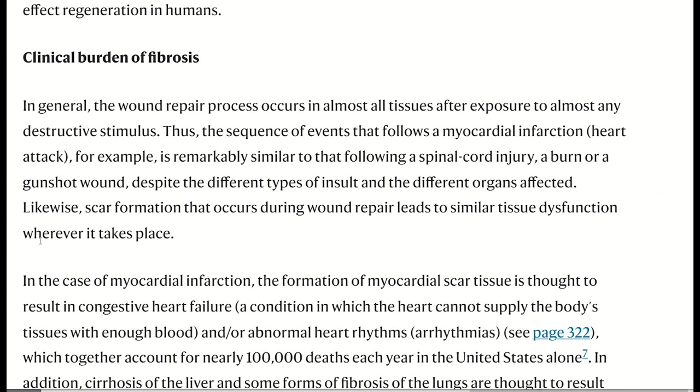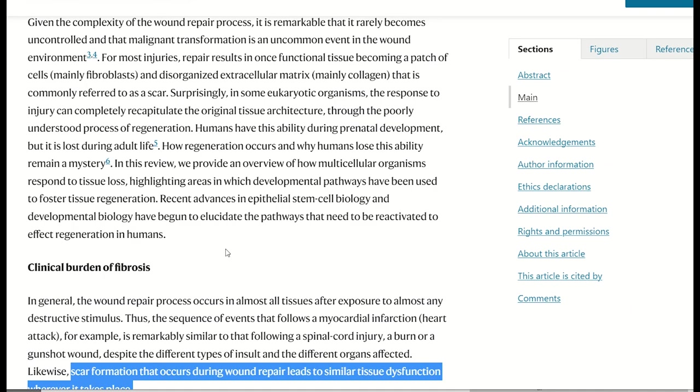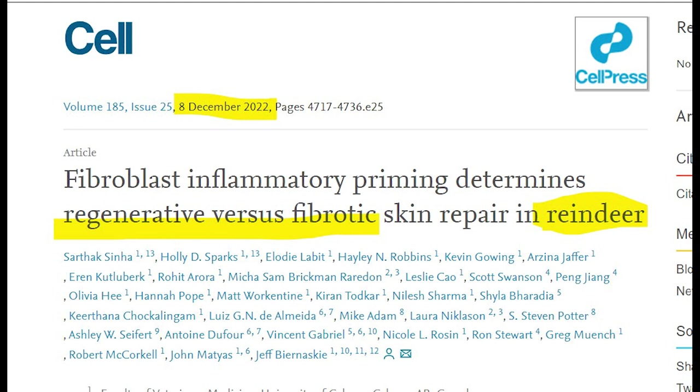The interesting comment made in this review article is that knowledge gained from studying organisms might help to unlock latent regenerative pathways in humans, which would change medical practice as much as the introduction of antibiotics did in the 20th century. That brings us back to the reindeer paper, where I'll break down their main findings.